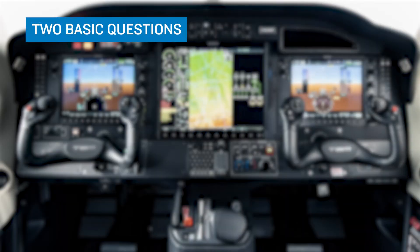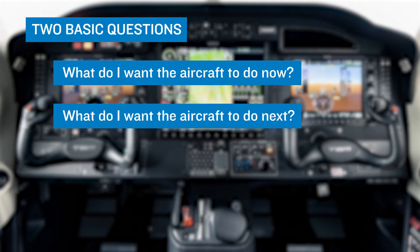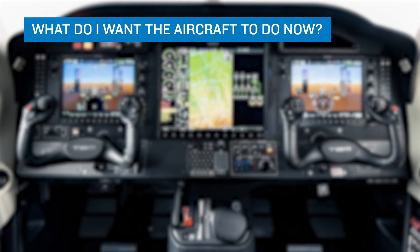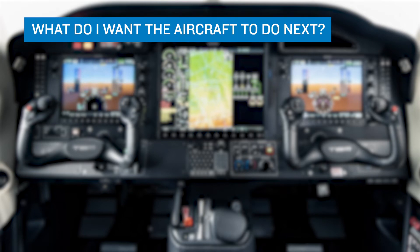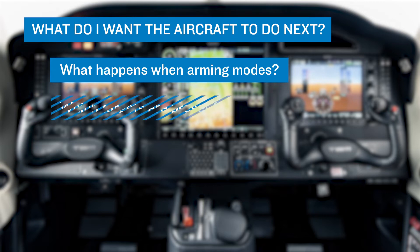When operating the system, pilots should have two basic questions in mind: What do I want the aircraft to do now? And what do I want the aircraft to do next? For the first question, you need to be aware of the actions that will result from engaging various modes and how to set targets for the aircraft to fly. For the second, you need to understand modes available for arming and which target is preset for the aircraft to capture and fly next.